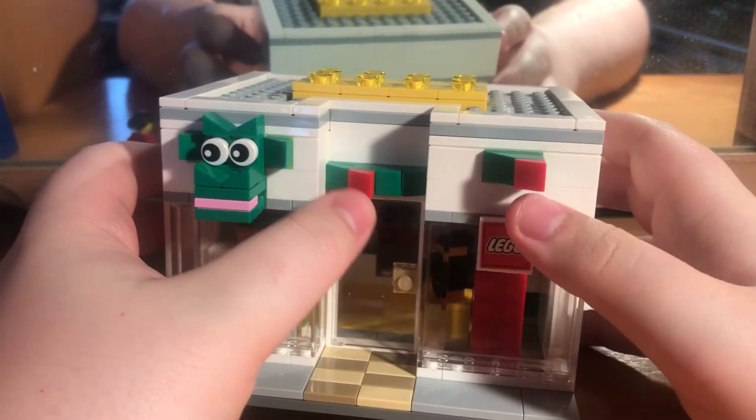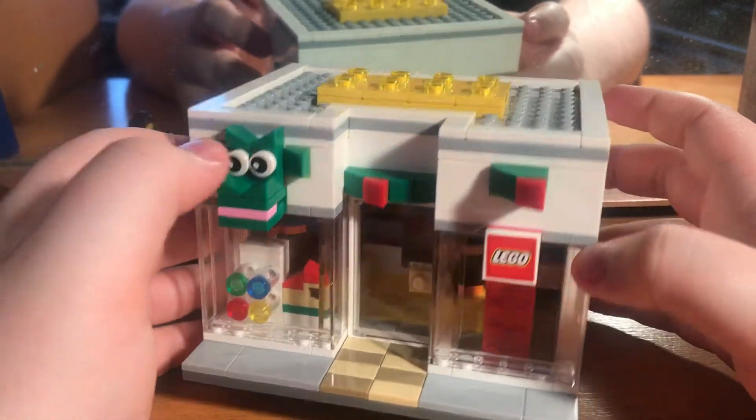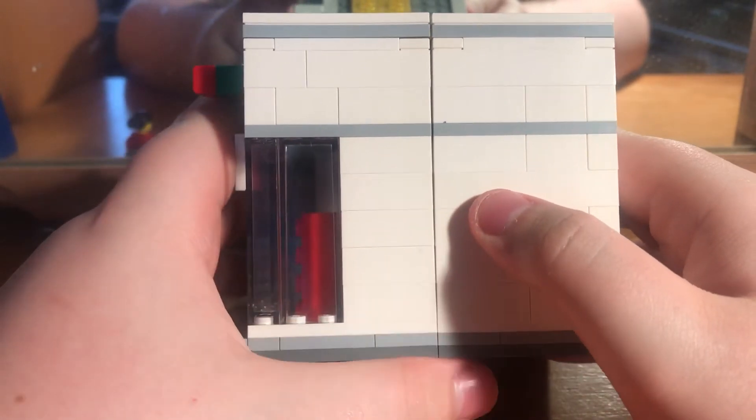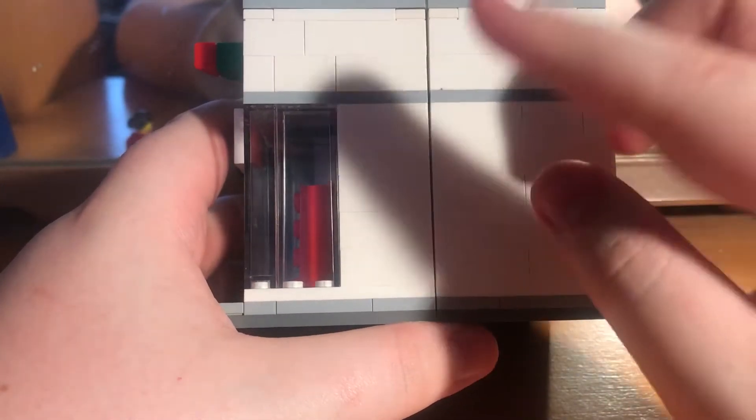Here's the little mascot for the Lego store. I don't know what these are - they're probably supposed to be banners or something.